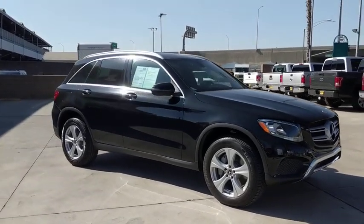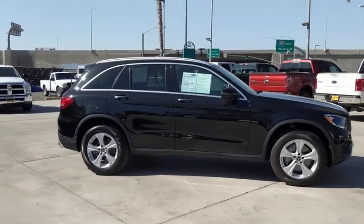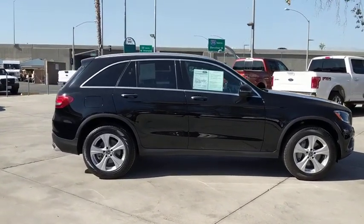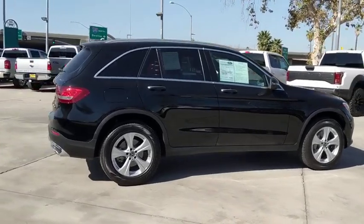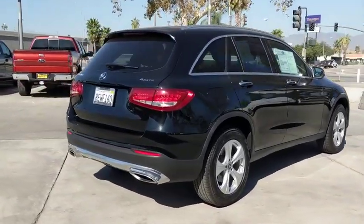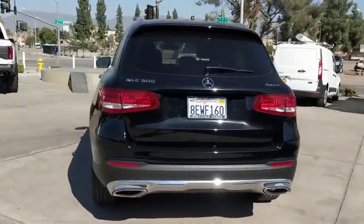Looking for the right vehicle? Check out the 2018 Mercedes-Benz GLC. The Mercedes-Benz GLC sets the bar for the luxury SUV — a mid-size SUV that's all lean muscle and has a roomy new cabin full of style and substance. This vehicle has less than 25,000 miles.